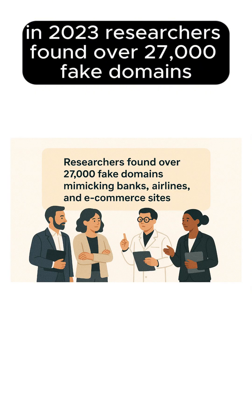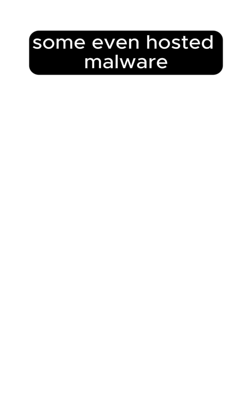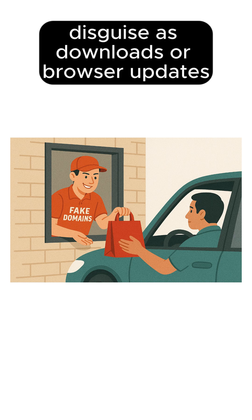In 2023, researchers found over 27,000 fake domains mimicking banks, airlines, and e-commerce sites. Some even hosted malware disguised as downloads or browser updates.